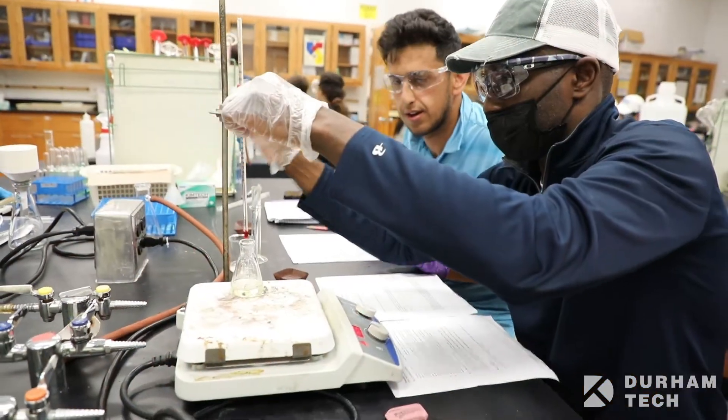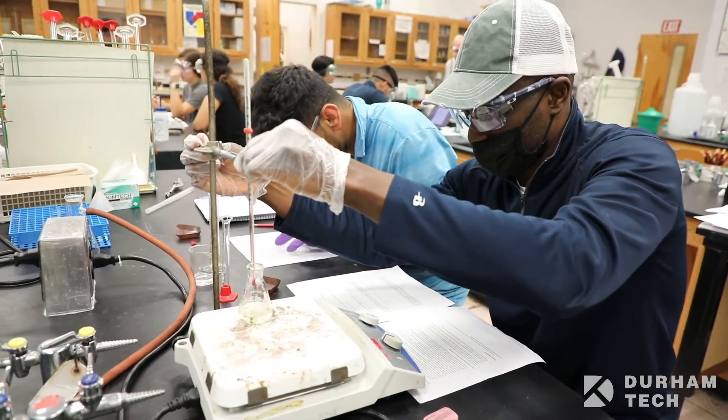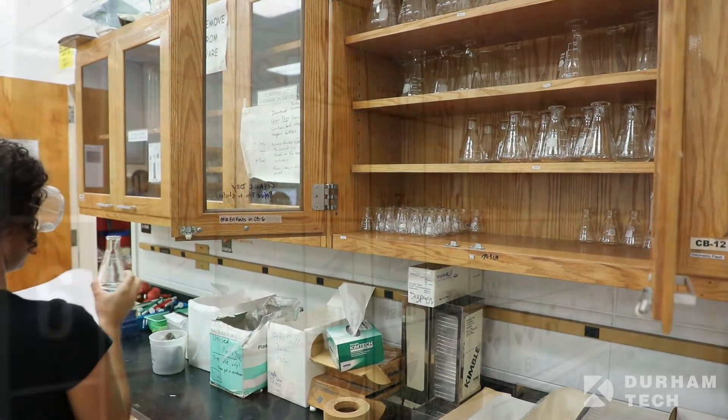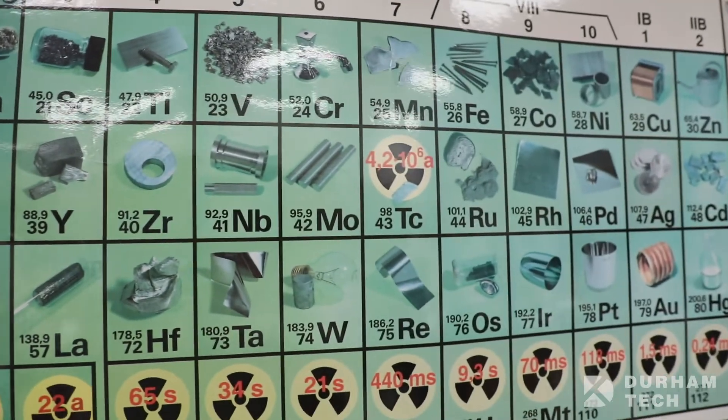In addition to introductory biology, chemistry, math, and physics classes, students earning an Associate in Science degree have the opportunity to take courses such as Genetics, Astronomy, Anatomy and Physiology, Organic Chemistry, and Calculus. Students in this program also have opportunities to participate in undergraduate scientific research, science seminars, and STEM-related clubs and activities.